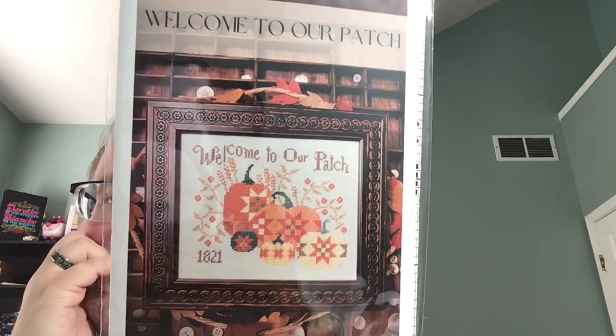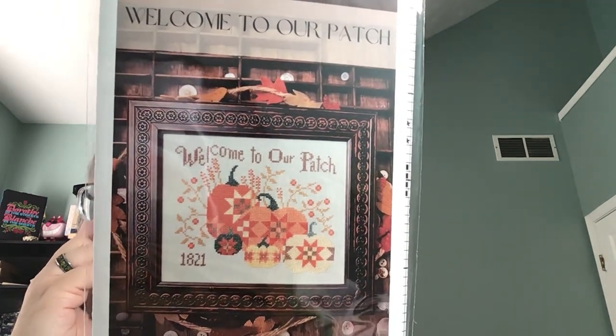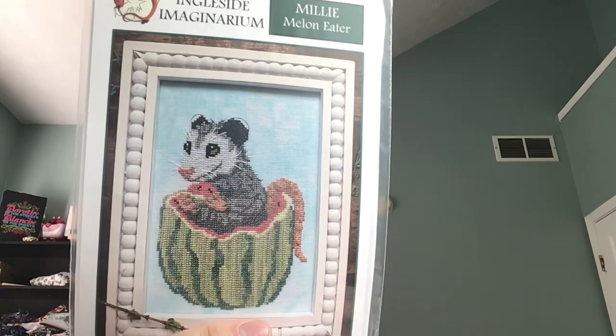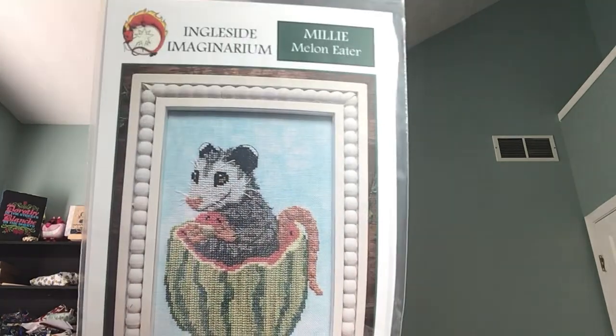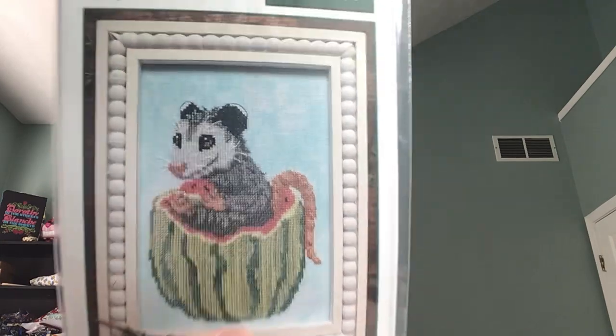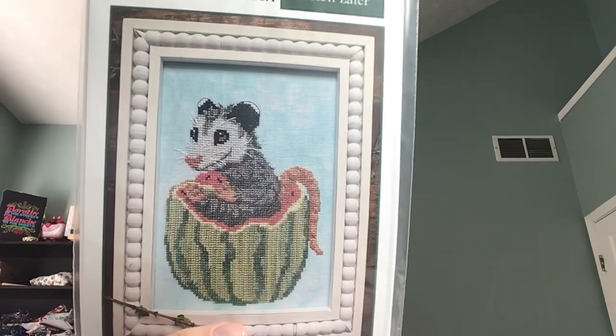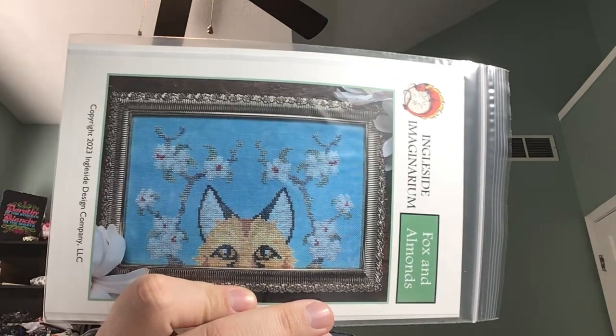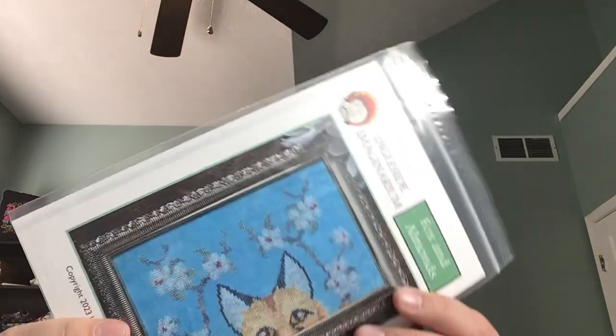Annie B's Folk Art — this is Welcome to Our Patch, just cute little fall pumpkins. The colors are very pretty, very fall pastelly. Brittany at Ingleside Imaginarium had these two market releases I had to have. This is Melly Melan Eater — super cute. I think there's a pumpkin one I did not get which I will get, and she's working on two other designs for the seasons. And this is Fox and Almonds — this is actually charted using all Almond M&M's silks, which I did not know and did not get. I'll probably just do the DMC conversion because I'm a cheap stitcher.